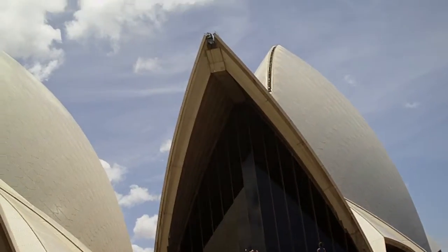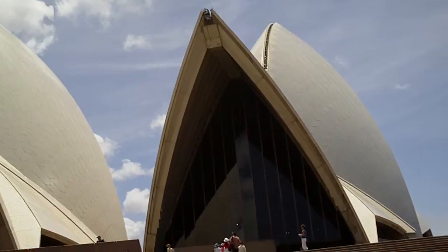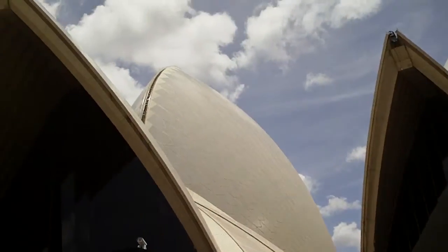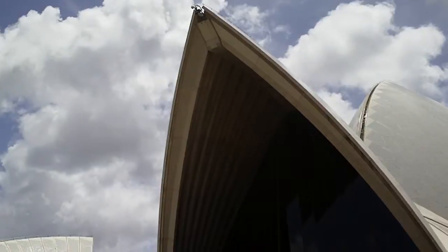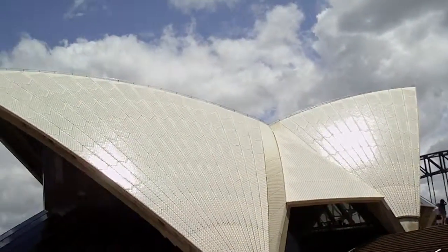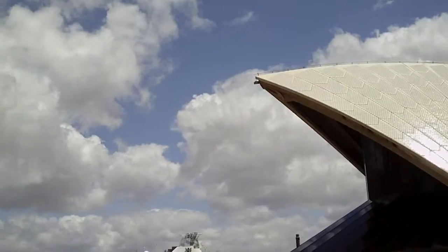We just finished the tour of the Sydney Opera House. Absolutely beautiful. The architect that proposed this structure never actually saw it in completion. He was let go before it was completed and he never set foot on Australian soil.